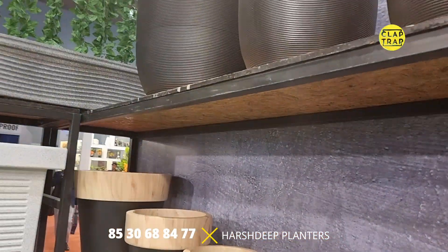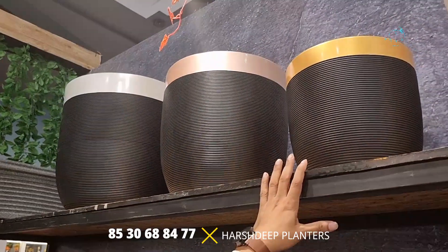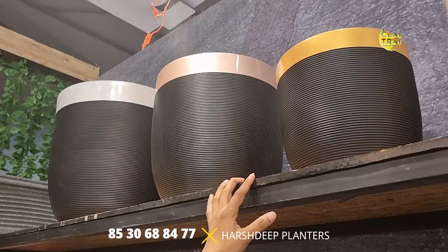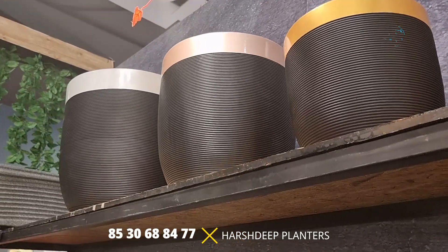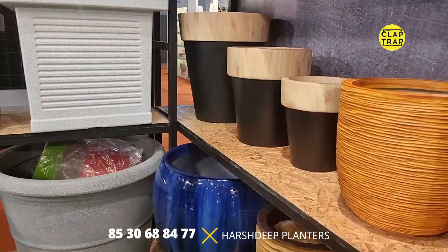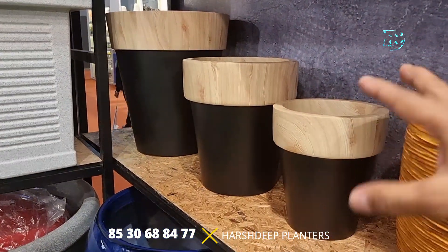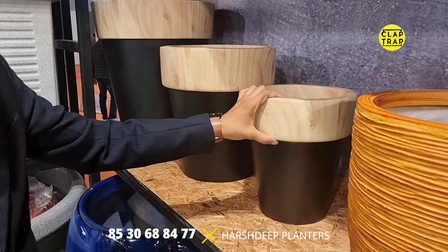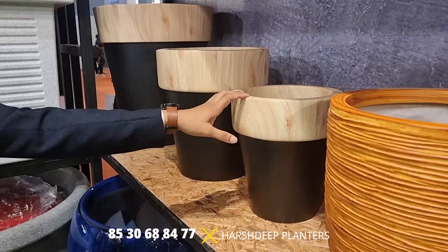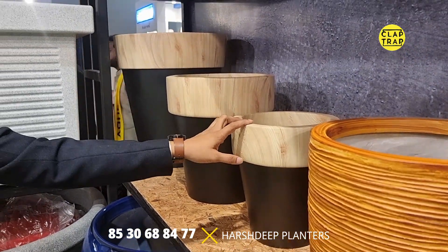The rotomolded planters are around 1,500 rupees, making them the most exclusive yet pocket-friendly option. A major USP of Harshdeep India is that their products are pocket friendly. Fiberglass tends to be a bit more expensive as compared to rotational molded planters because it is a completely handmade process.